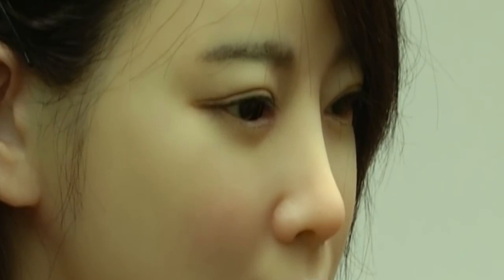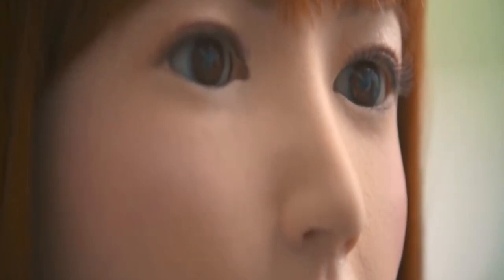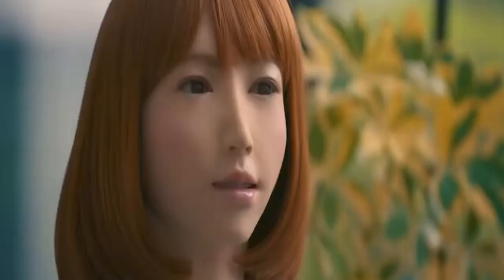Number 7: Erika. Erika was developed by Hiroshi Ishiguro at Osaka University's Intelligent Robotics Laboratory. She is one of Japan's most intelligent humanoids, especially noted for her speech. Although Erika cannot walk, she can interact with humans and change her expressions based on what people are saying. She has 15 infrared sensors built into her eyes that can detect movement, and she also has speech generation and facial recognition software to monitor multiple faces in a room at once.